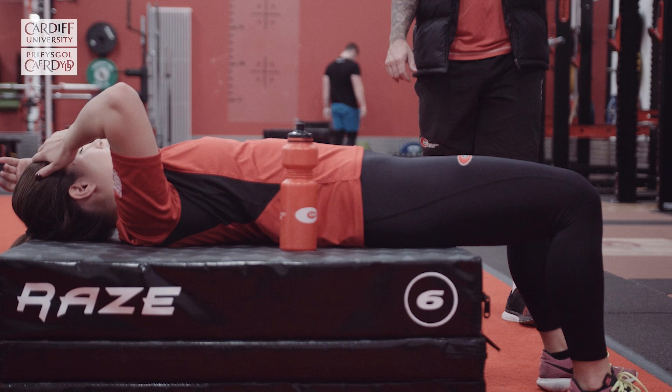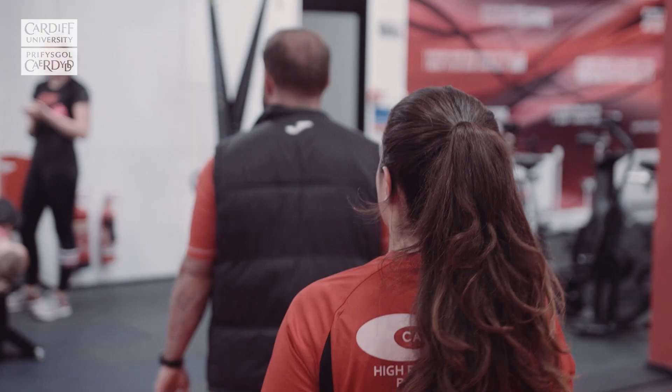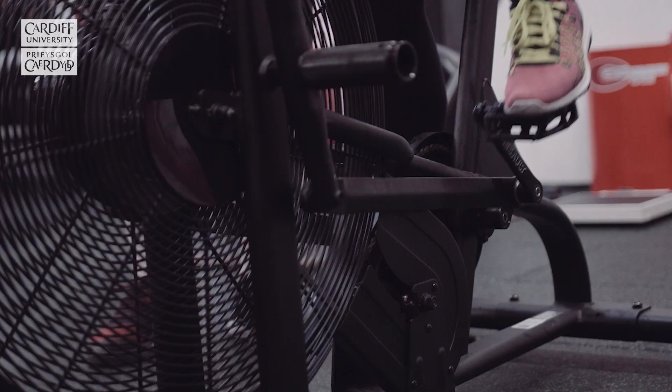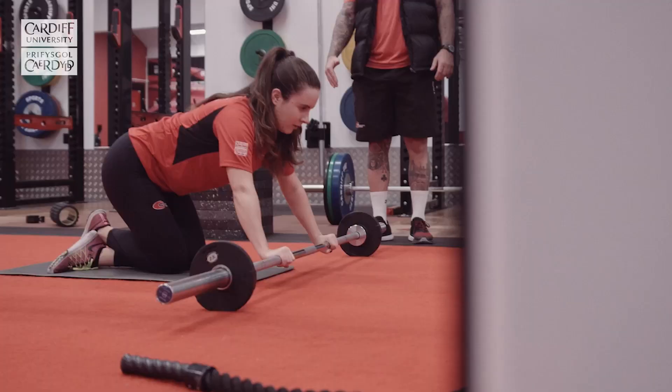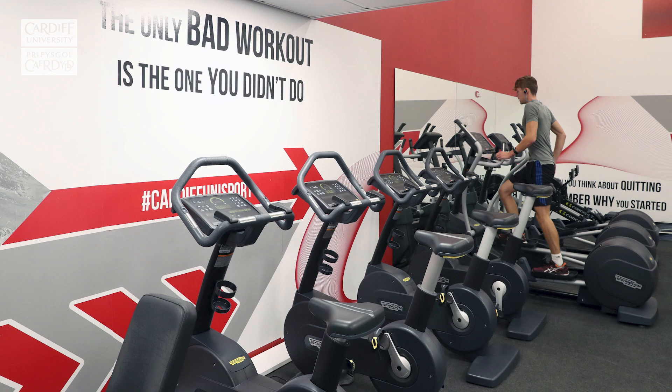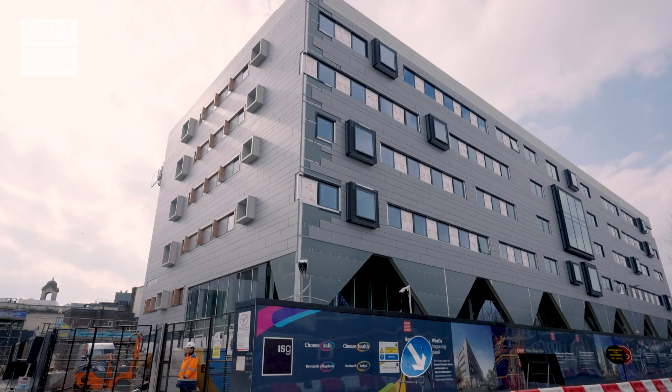To the right of the Union Building is the Fitness and Conditioning Centre. With facilities spread over three floors, the fitness suite offers a wide range of strength, conditioning and resistance-based equipment, as well as recently upgraded cardiovascular machines with TV, radio and free Wi-Fi.